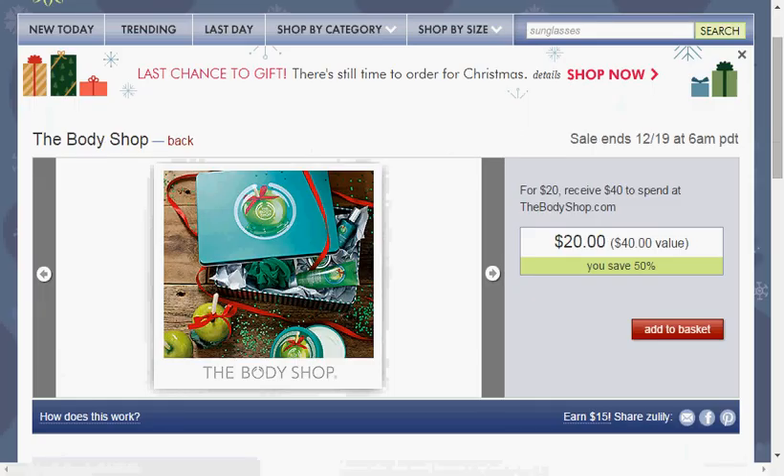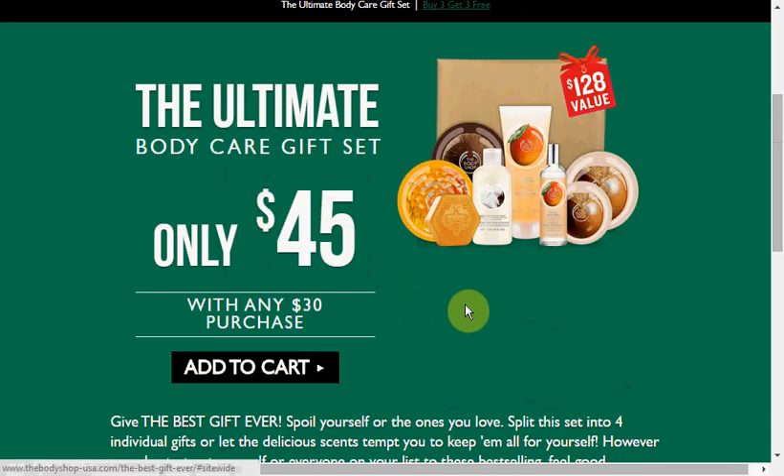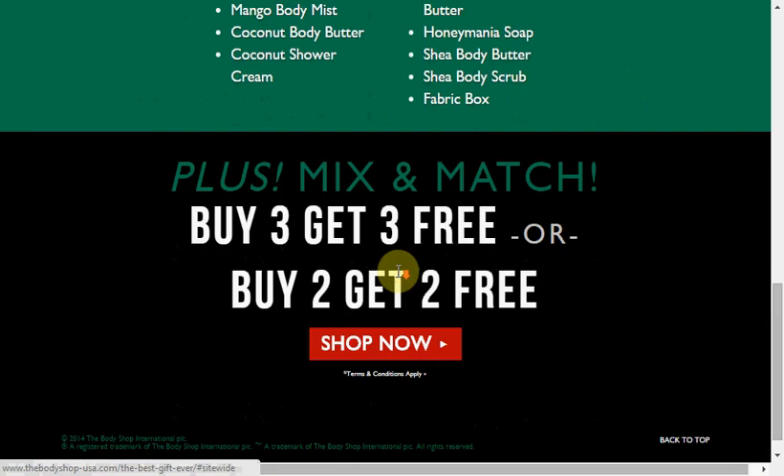Today at Zulily, you can get a $40 Body Shop voucher for $20. And today at the Body Shop, you can get the ultimate body care gift set — with any $30 purchase, you qualify to purchase it for an additional $45. Today they're also having a buy three, get three free, or buy two, get two free sale.